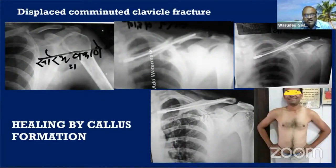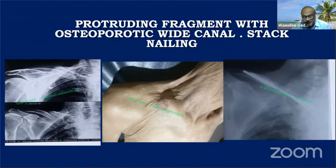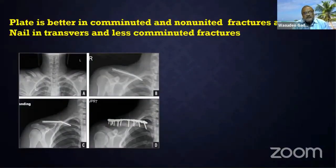Another example: a displaced comminuted fracture treated by closed intramedullary nailing, keeping all comminuted fragments in place. Healing by callus formation and complete remodeling of the clavicle was seen at one-year follow-up. In osteoporotic bone in an elderly patient with a protruding clavicle, a single 3 mm nail may not hold. In such cases, stack nailing in the clavicle may be used to achieve stability. In summary: plate is better for comminuted and non-united fractures; nail is better for transverse and less comminuted fractures — but with proper technique, good results can also be achieved in comminuted fractures.